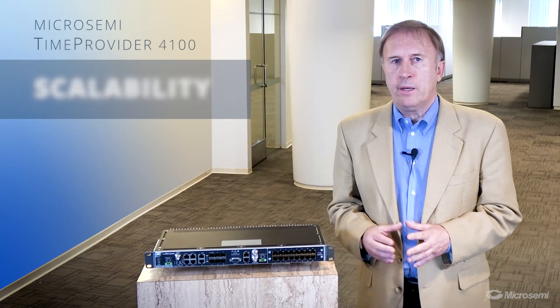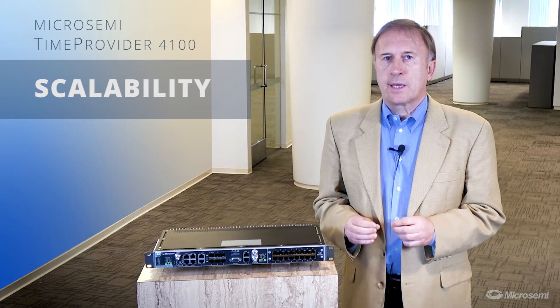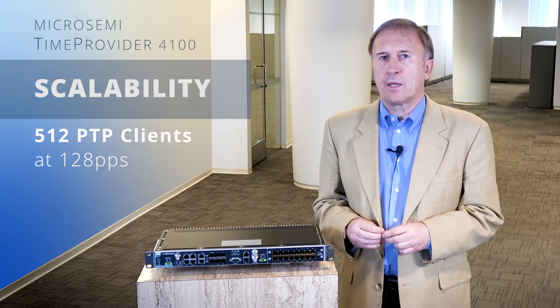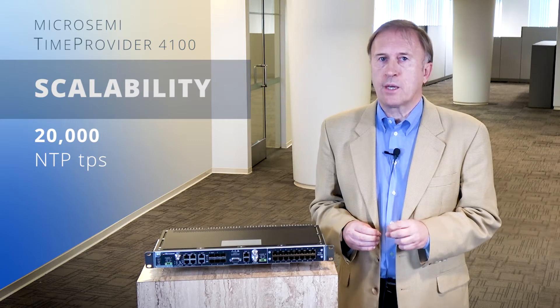Scalability: The 4100 meets 5G densification needs. It scales up to 512 PTP clients at 128 packets per second, and also up to 20,000 NTP transactions per second.